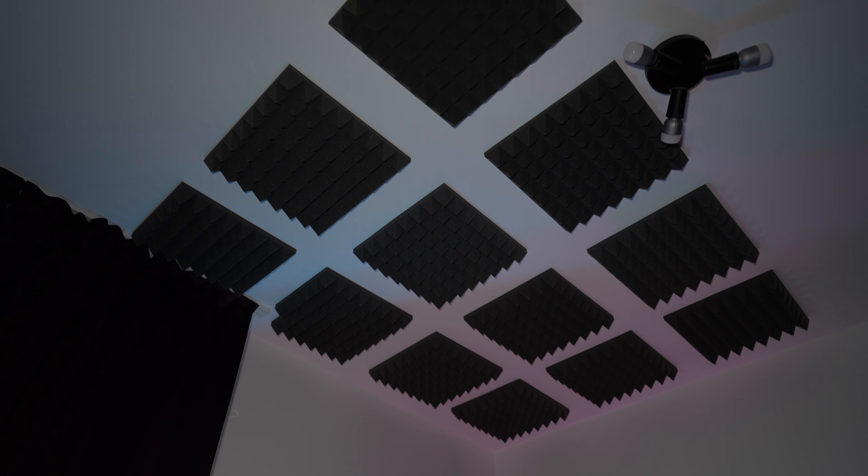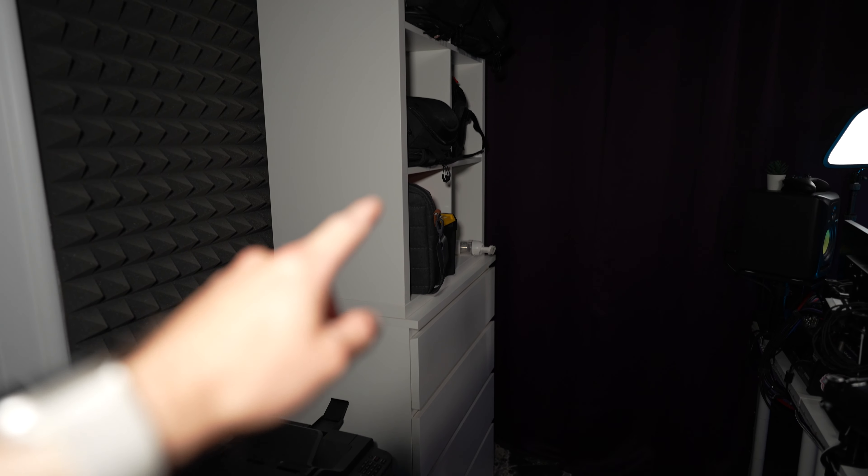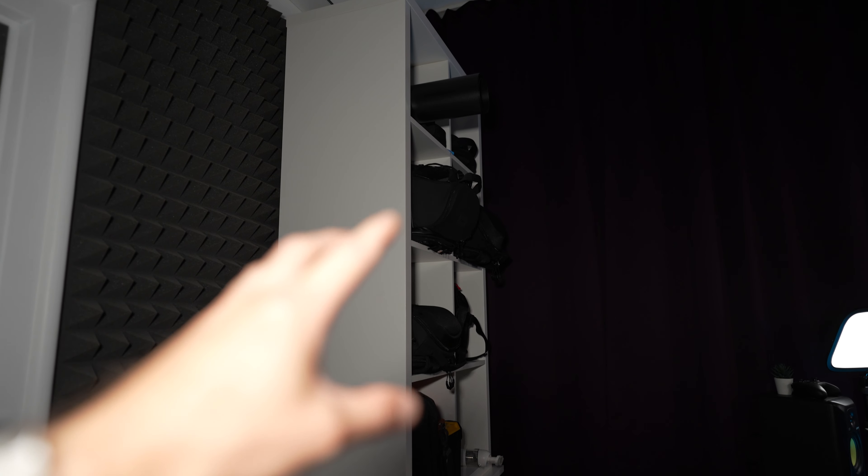On the ceiling above the setup we have some acoustic panels that help me get rid of the echo. The window is covered by blackout blinds — no light gets through as you can see. This is a storage unit from Ikea and this is a shelf unit also from Ikea, which has some camera bags with equipment, some chargers, a charging station, and the air conditioning up in the corner.